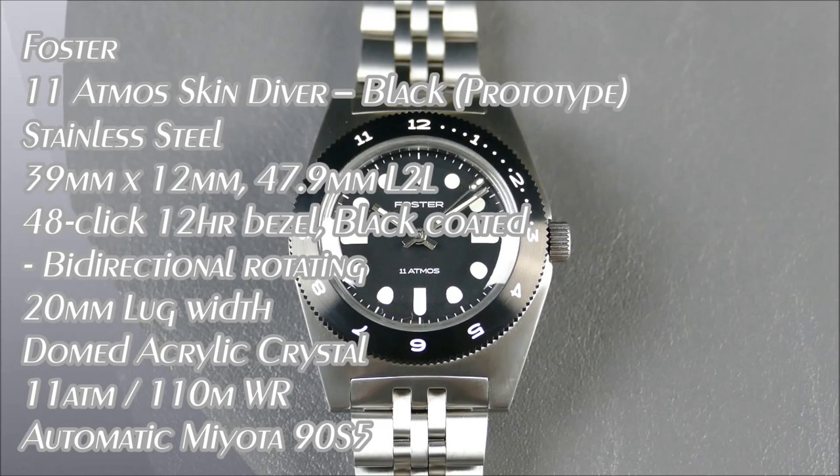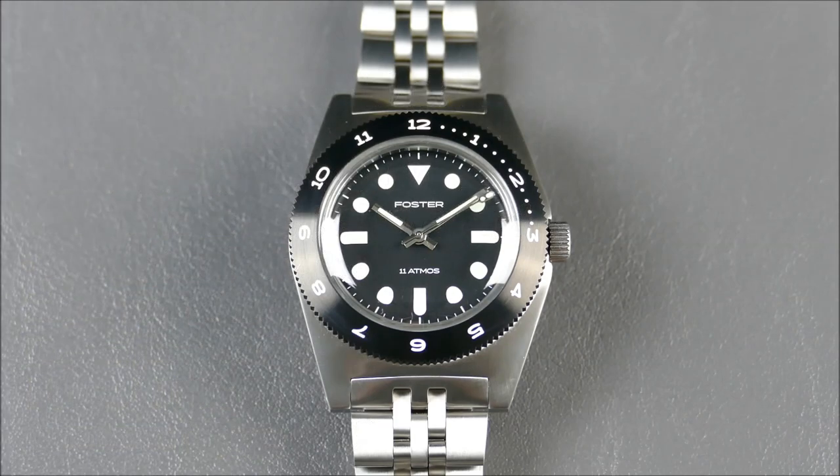Hey, welcome to another episode of On The Rift From Off The Cuff. Today I have a really cool premiere for you from the brand Foster. They're a new enthusiast-founded brand for 2022 — yes, and if you're watching this in 2022, it's that new.